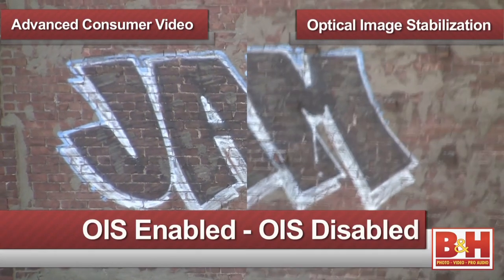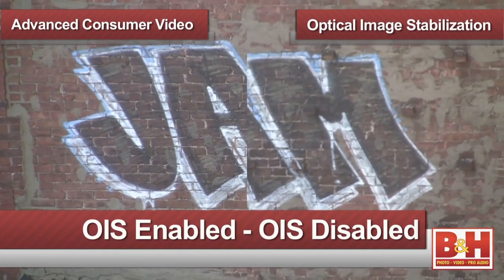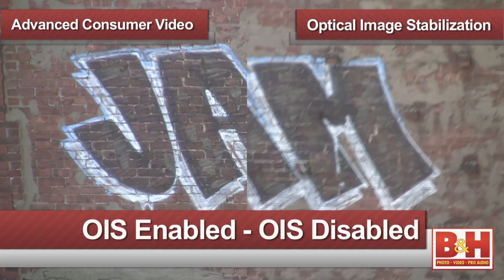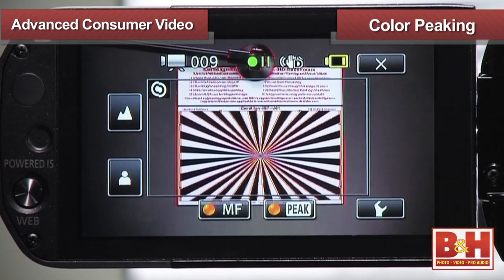In addition, all of these video cameras feature optical image stabilization, which helps in reducing vibration and shakiness that comes from handheld shooting. To help with setting focus, the camcorders feature color peaking, which assists you visually by coloring the edges that are in focus.